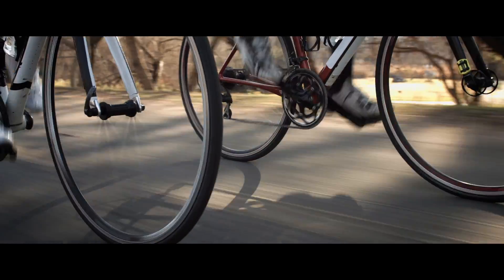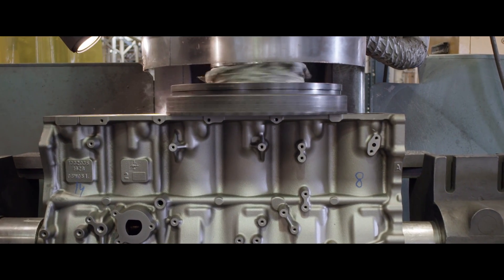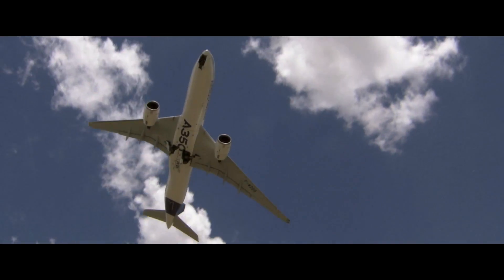Everywhere you turn, things are turning around you — spinning, rotating. Take a look. Imagine how many billions of rotating machines are at work in factories and homes, on the roads, in the fields, and in the air.